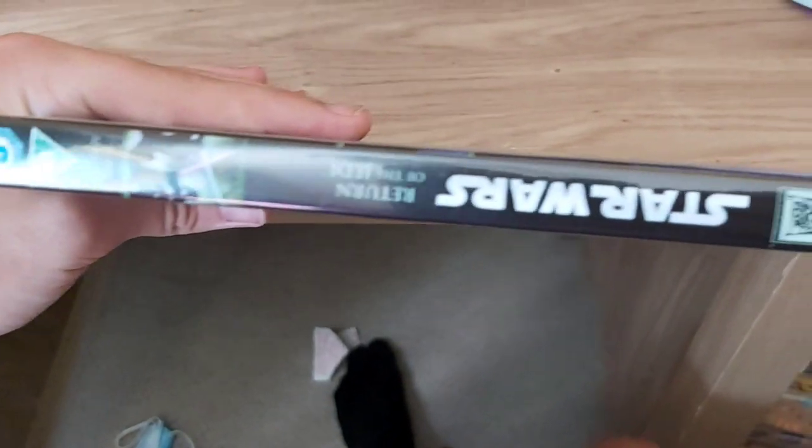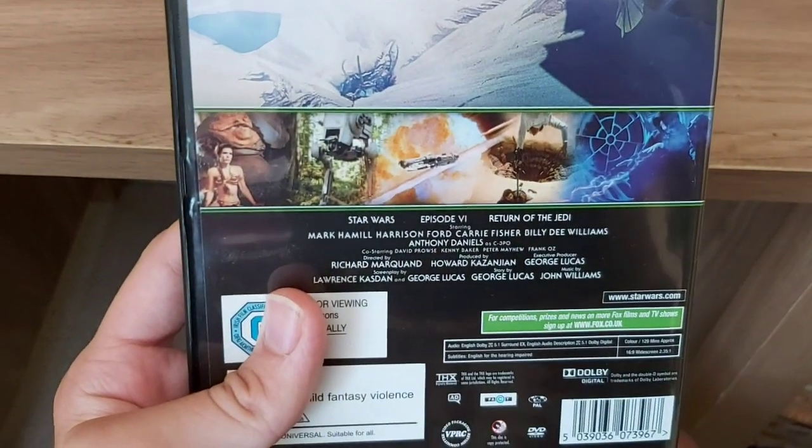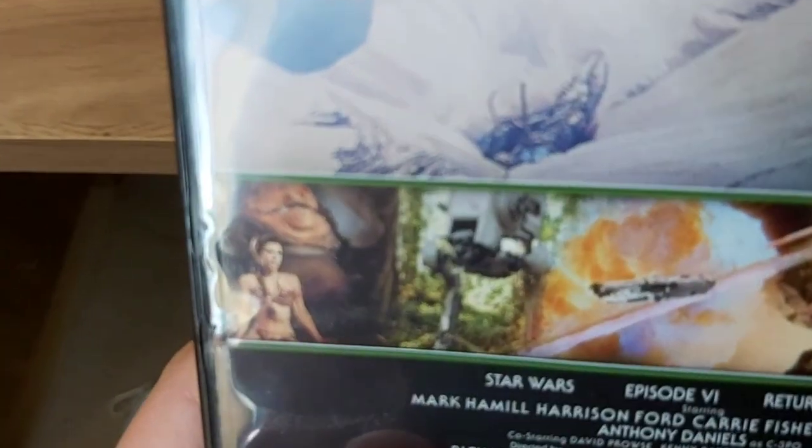There's the spine. And we've got the back - a few images there from the movie.